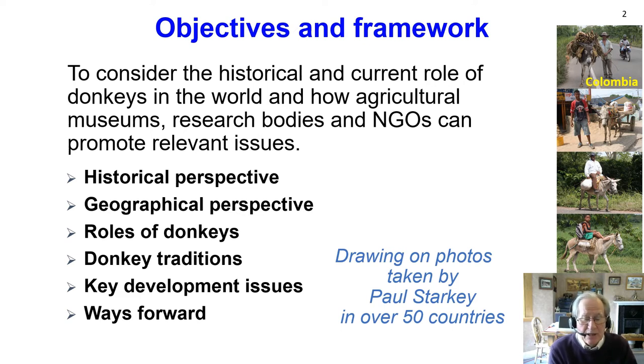I'll be showing photos taken from around the world — over 50 countries — and when looking at these photos, note the numbers of donkeys involved, the people using them — men, women, children — the harnessing, and the equipment being used, to get a general idea of donkeys in the world for World Donkey Day.